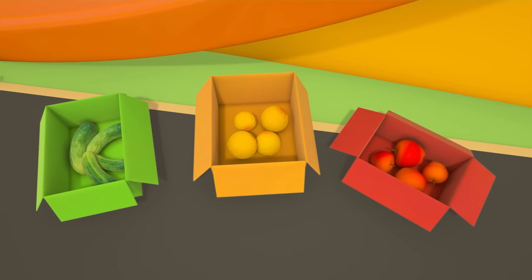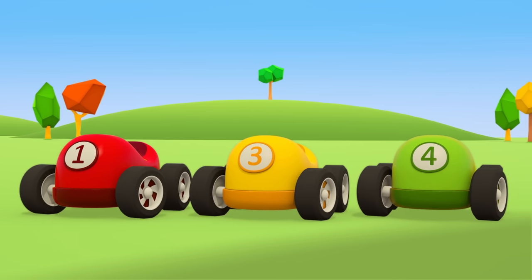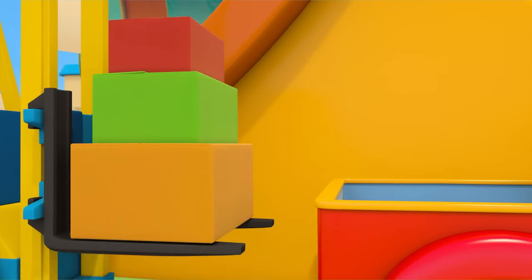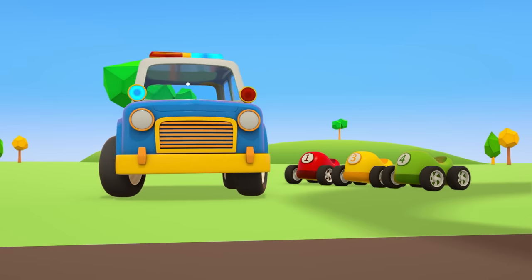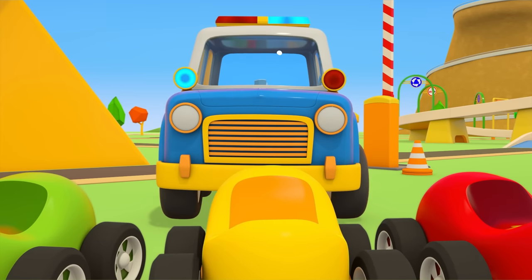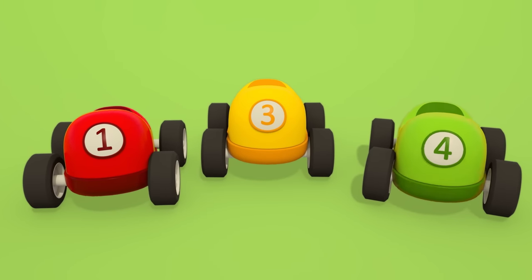All done — we've sorted out the fruit and vegetables. But who's going to load the boxes onto the pickup? The forklift truck, of course. Thank you, helper cars. You all did such a good job helping the pickup truck. Now it's time for everyone to go home.